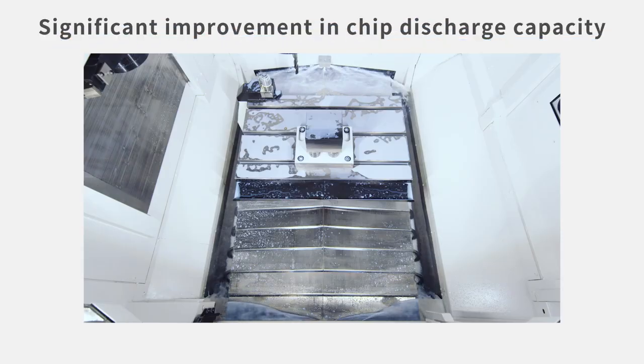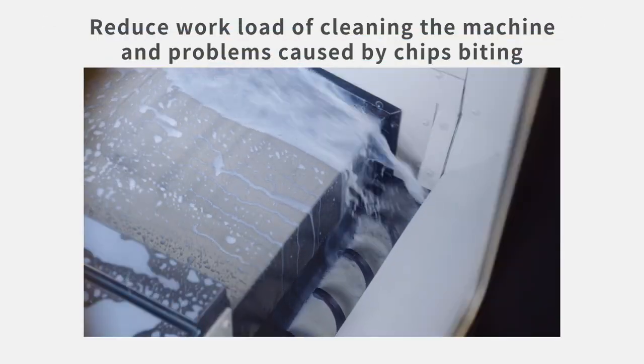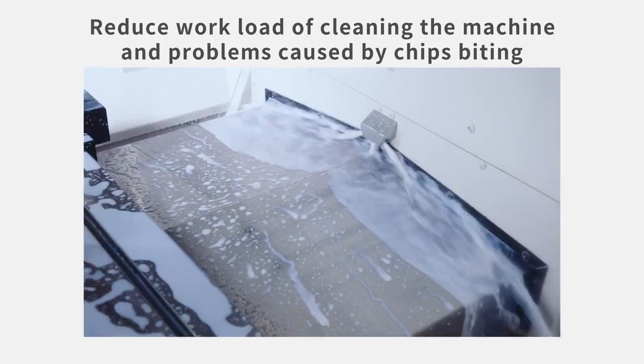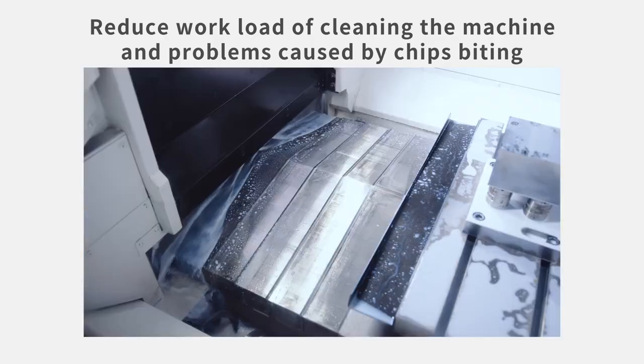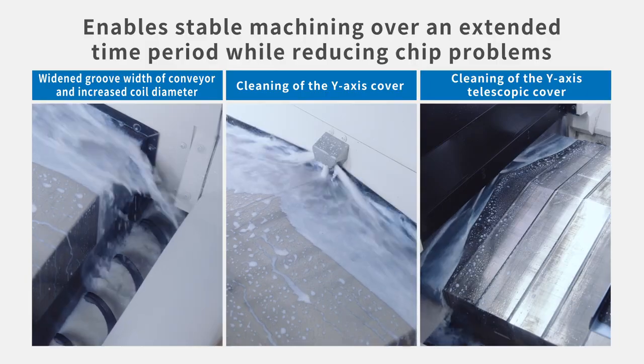Chip discharge capacity has been greatly improved, reducing chip-related problems and the need to clean the machine, thus increasing the machine's operating rate. The cover shape has been changed and the in-machine conveyor has been improved. The machine comes with Y-axis cover cleaning and telescopic cover cleaning functions as standard, and less frequent chip cleaning reduces the operator's workload.